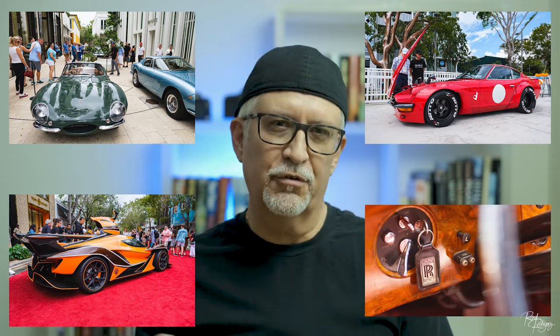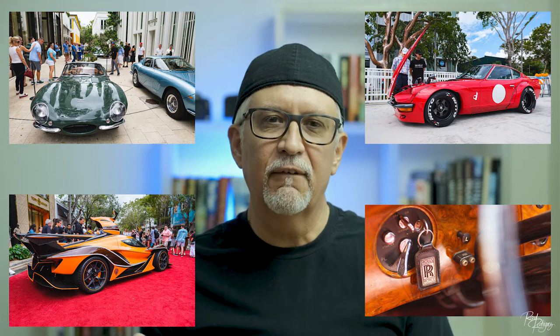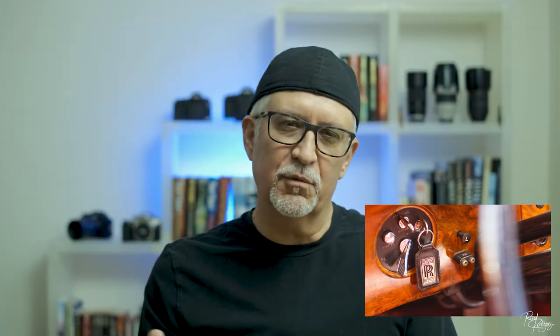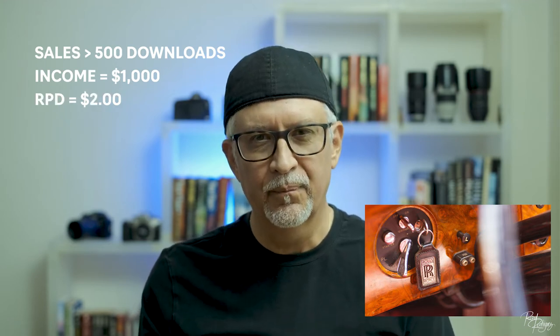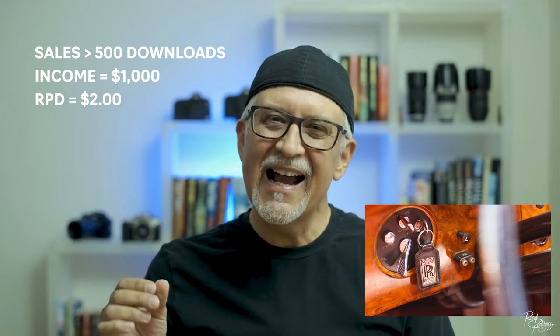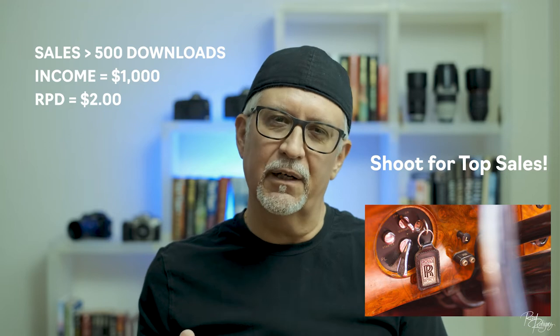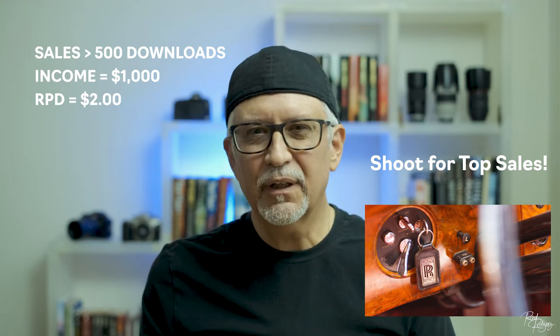Here's another image from a local car show. This editorial image is a perfect example of capturing branding. It's a simple image of the interior of a vintage 1952 luxury Rolls-Royce automobile, with the primary subject being the branding on the car keys and the vintage wood dashboard. This simple image has sold over 500 times and has generated nearly $1,000 in income — one of the highest RPDs in my portfolio. The moral of the story: what you shoot and how you shoot will have a significant impact on your sales. Buyers are not only looking for branding; they may also want an image that elicits a sense of nostalgia, luxury, craftsmanship, or just an emotional response from the viewer.